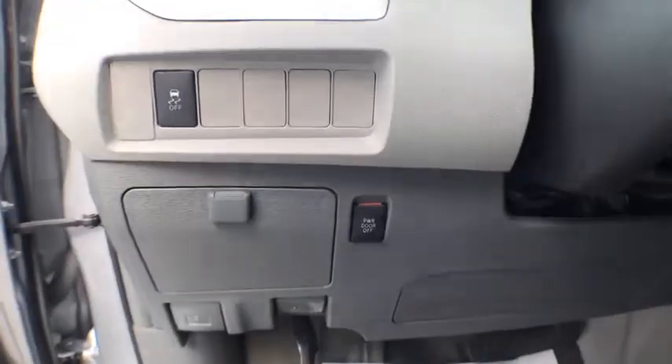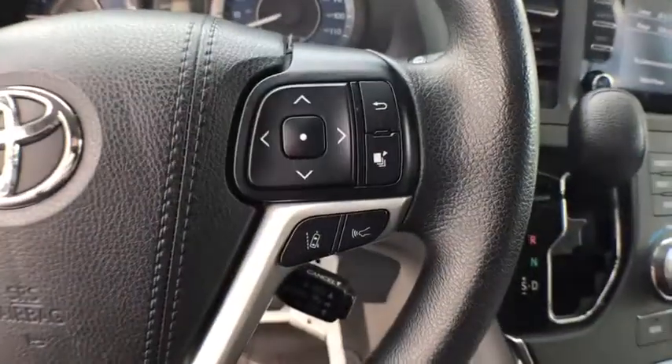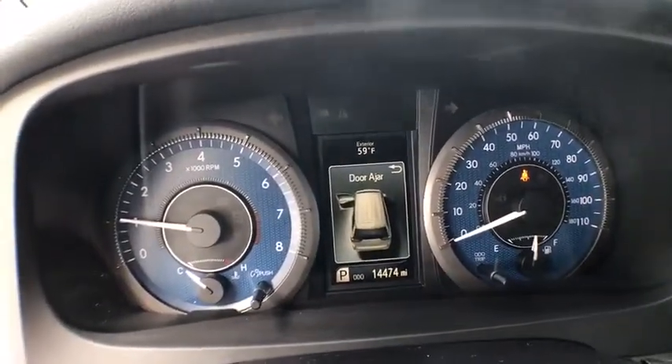Here are some of this vehicle's great options: traction control, power driver's seat, keyless entry, Bluetooth, power steering, cruise control, climate control, center armrest, power windows, CD player.